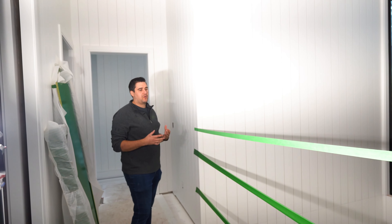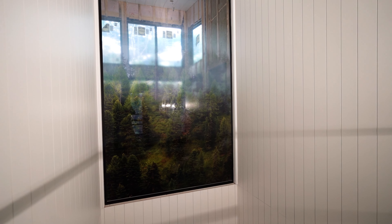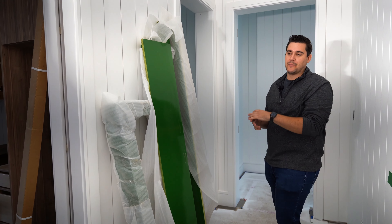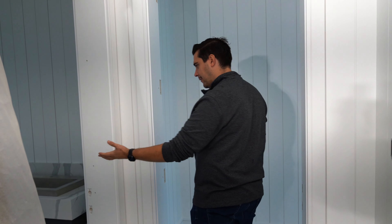Coming down the hallway here, we have our stairwell on the right. You can see this gorgeous piece of glass that the client had done with the treescape. Over on the left we have our mudroom — the cabinetry is starting to go in on that. And then we have our powder room down here.